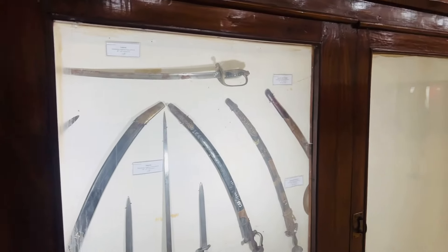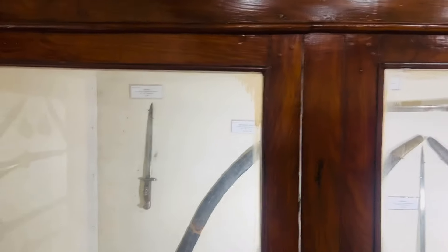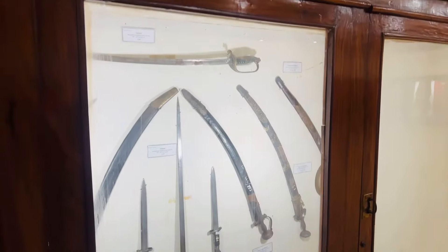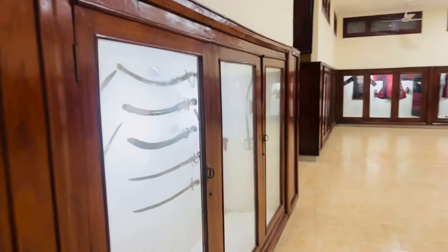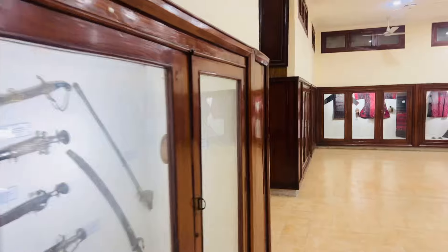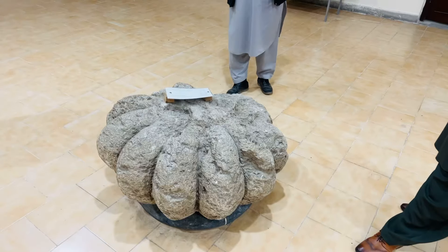And so were the swords. The sword of honor is still given to the best cadets. Some of these items are from the 15th century — very old.